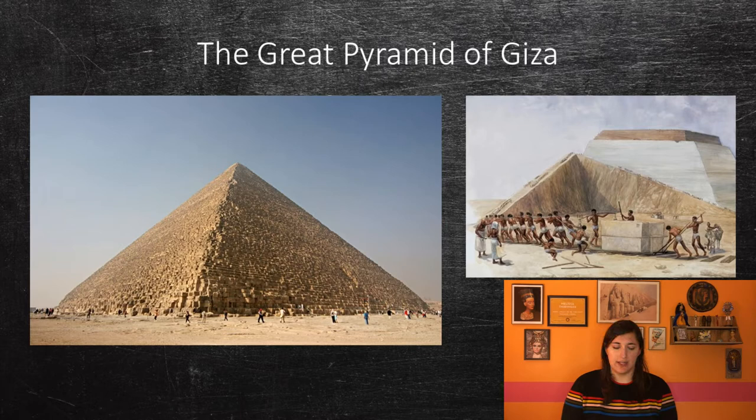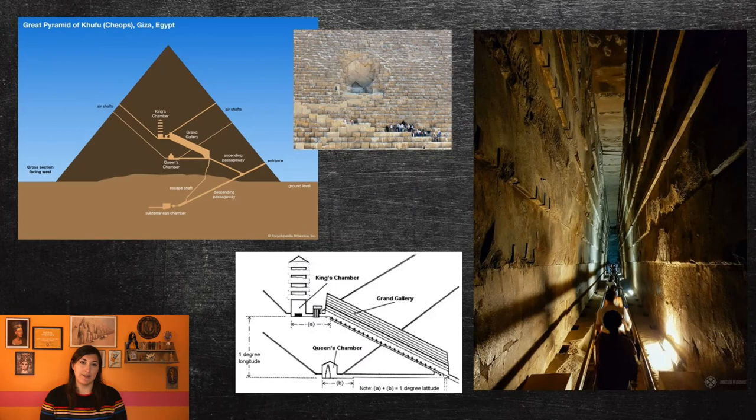From recent excavations in the workers' villages in Giza, it has been revealed that the pyramids were built by conscripted workers. These were probably farmers who needed work. They would bring their families to stay at the site, and they were paid for their work with food. Papyrus fragments have been discovered containing lists of those who were paid.